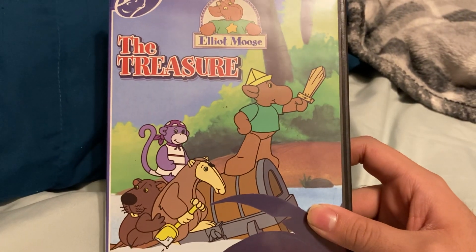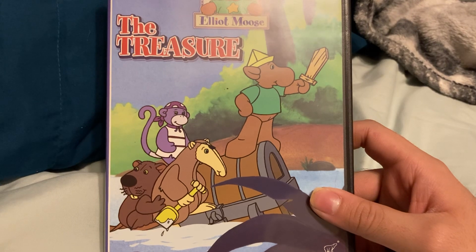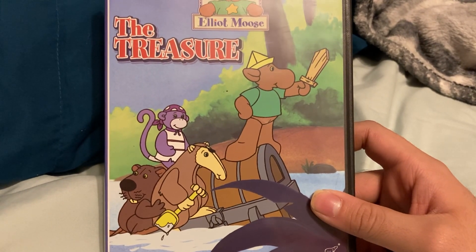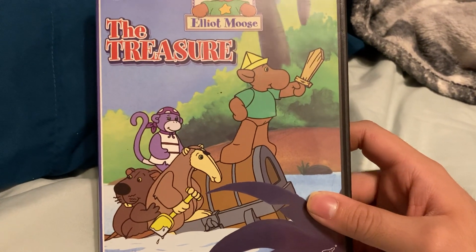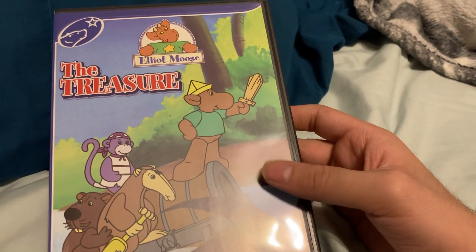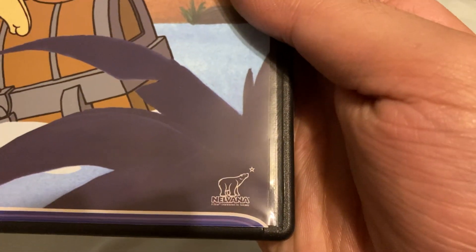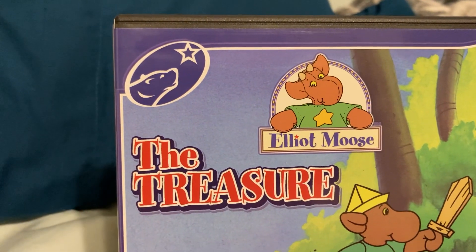As you guys can see on the front, you can see Elliot Moose, Socks, Amy, and Beaverton. Elliot Moose, Socks, and Amy are dressed up as pirates, and you can see a treasure chest in the background — they're on a deserted island. You can also see the Nirvana logo and the Nirvana mascot logo on the spine.